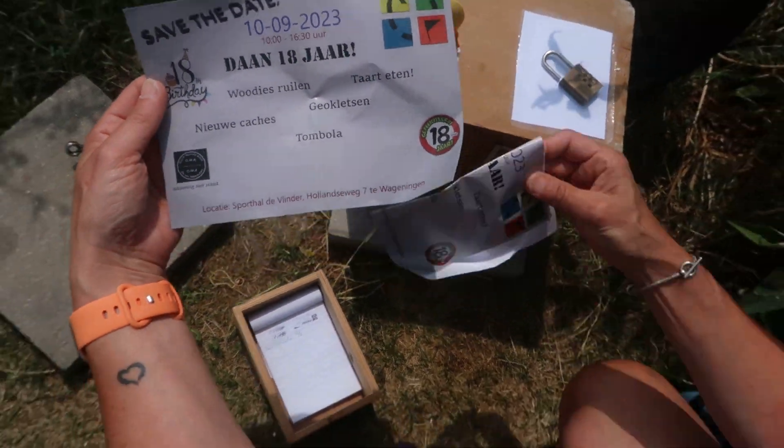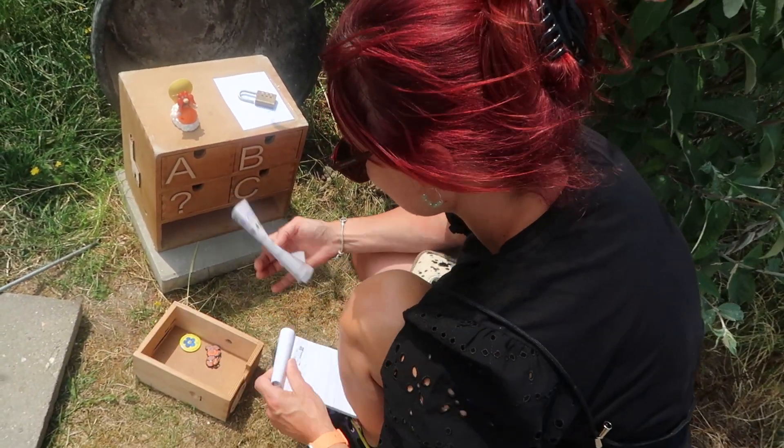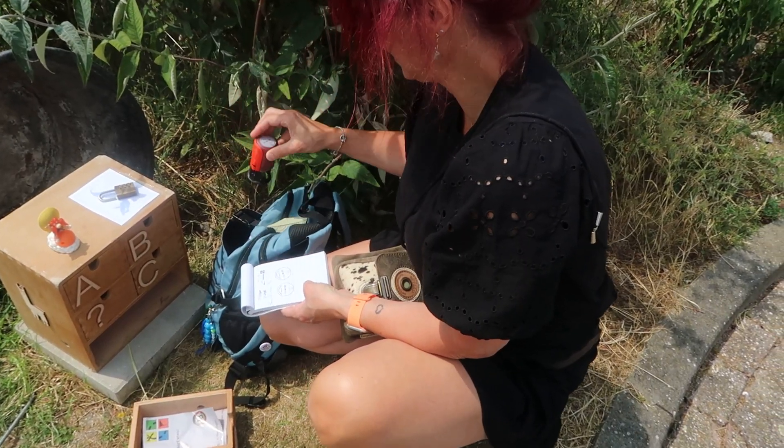Oh, that's Team Borrel. We have a feast. Project X. 10 september.